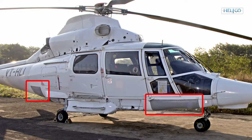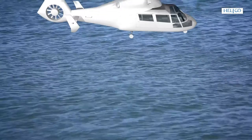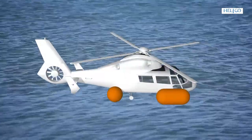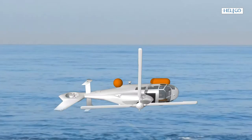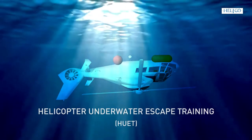The helicopter has emergency floats on either side which deploy by pilot action or automatically in case of an emergency water landing. These floats give additional buoyancy to enable a safe exit. If the helicopter capsizes while ditching, carry out an emergency egress procedure as taught and practiced during helicopter underwater escape training.